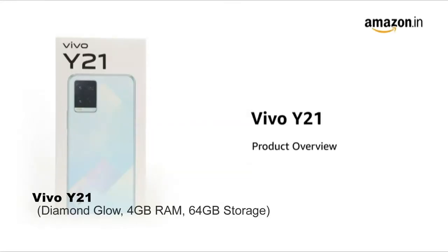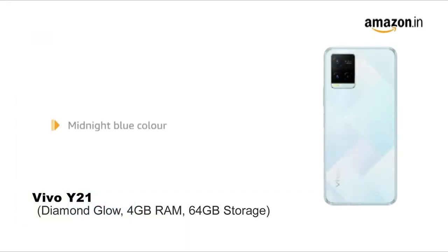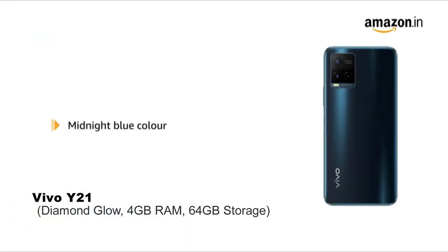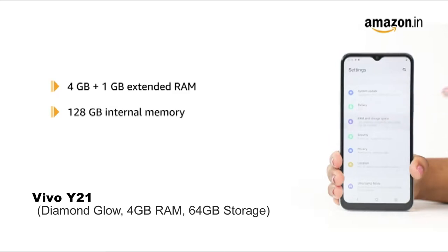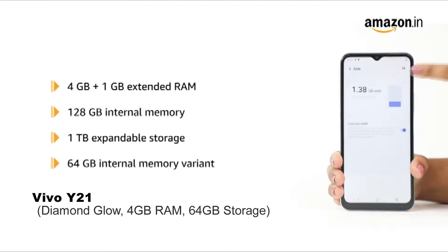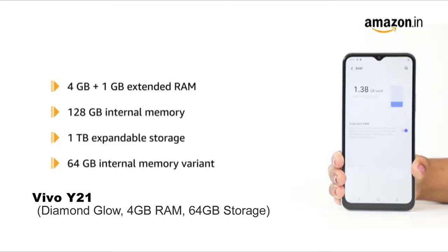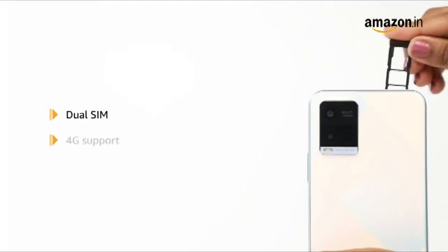Introducing the Vivo Y21 powered by the MediaTek Helio P35 octa-core processor in diamond glow. A midnight blue model is also available. This device has 4GB plus 1GB extended RAM and 128GB internal memory expandable up to 1TB. A 64GB internal memory variant is also available. The device allows for dual-SIM functionality with 4G support.